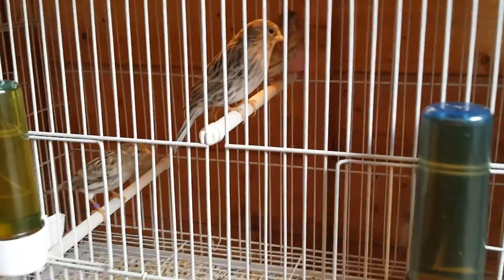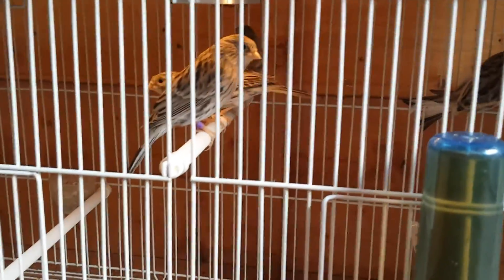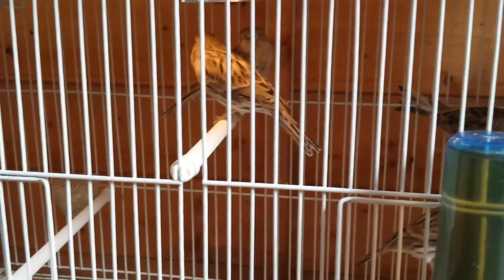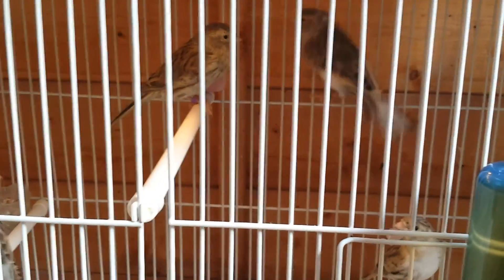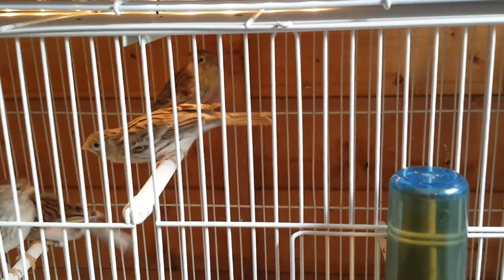Now you're going to have my red factor babies from this year as well. One of them is already getting the red color as I'm putting color feed. I think the one on the top is a female because she's still developing color.